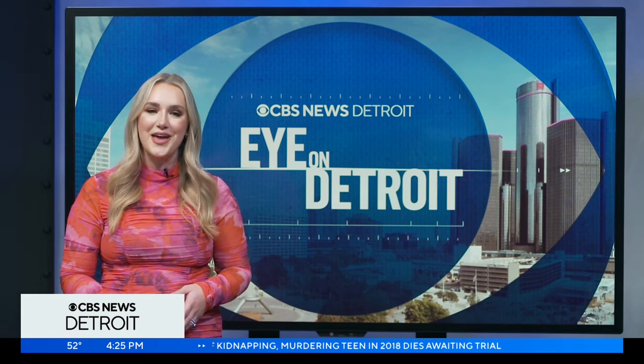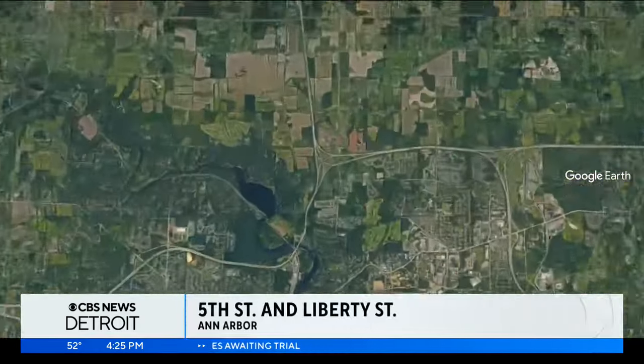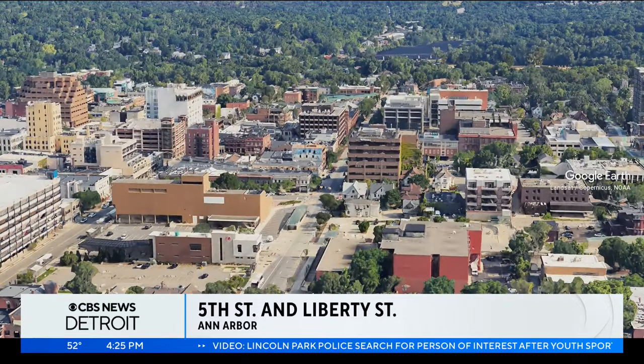World-famous chalk artist David Zinn is known for his colorful drawings found in places you'd least expect them. He calls Ann Arbor home and is considered a treasure among residents who regularly discover his creatures on sidewalks, walls, and rocks. Reporter Meredith Bruckner met up with Zinn at 5th and Liberty Street in Ann Arbor to get an up-close look at how he creates his memorable art.